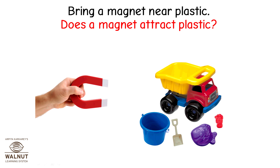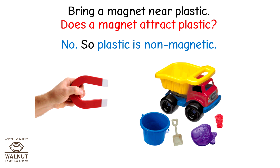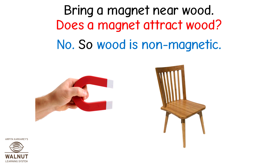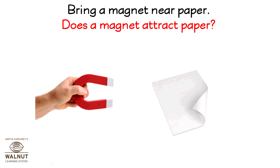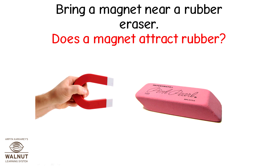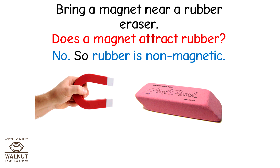Bring a magnet near plastic — does a magnet attract plastic? No. So plastic is a non-magnetic substance. Bring a magnet near wood — does a magnet attract wood? No, so wood is non-magnetic. Bring a magnet near paper — does a magnet attract paper? No, so paper is non-magnetic. Bring a magnet near a rubber eraser — does a magnet attract rubber? No, so rubber is non-magnetic.